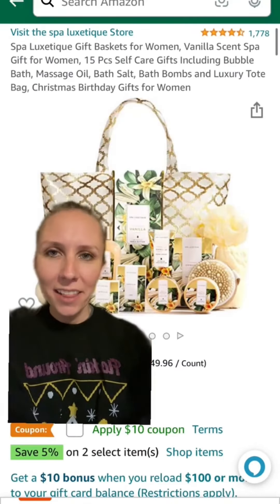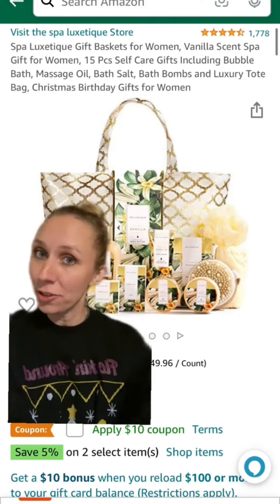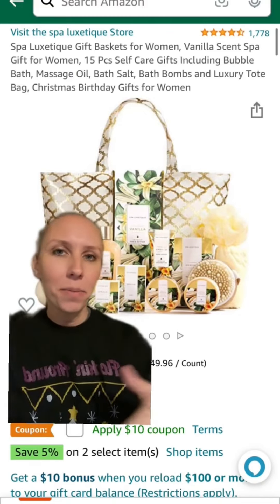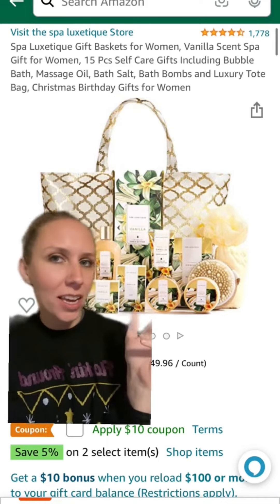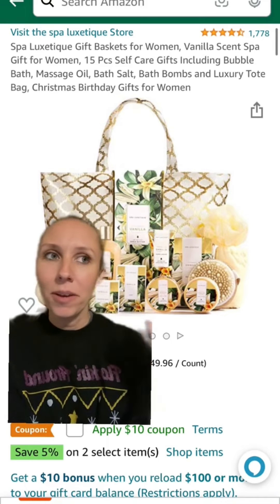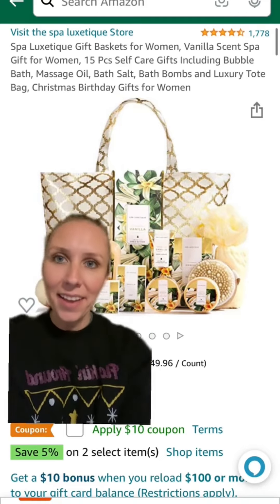You can either put together a gift set or buy a pre-made gift set depending on their interests. That could be bath and body products, sports, gardening, or cooking. If you get to know them at all, you can figure out their interests, or you can ask the child the types of things that they like.